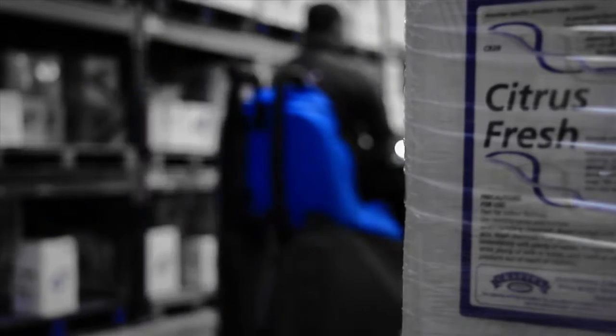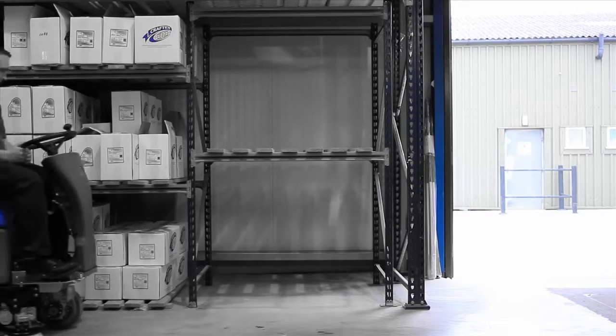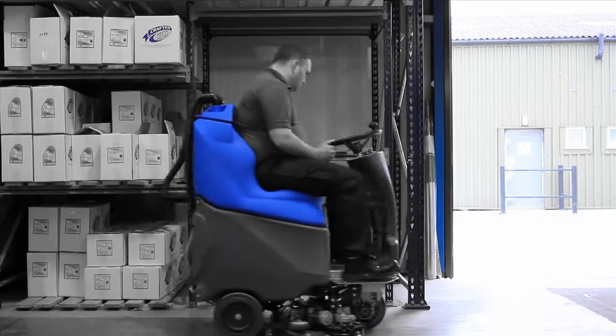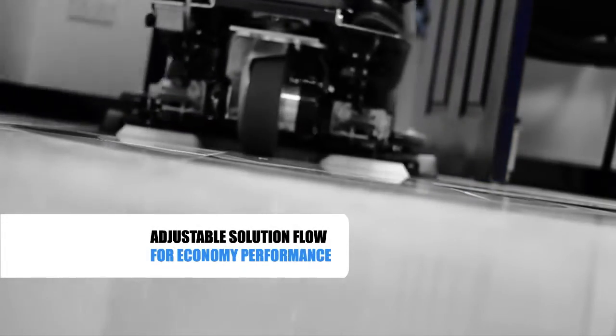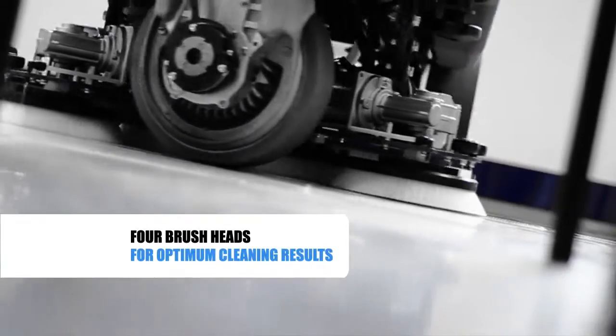With the ability to ride instead of walk, you can increase performance and reduce fatigue. The Scrub-X 8110 increases occupational health and safety by reducing slips and trips. Floors are safe and dry immediately after use, which means no downtime for your workforce.